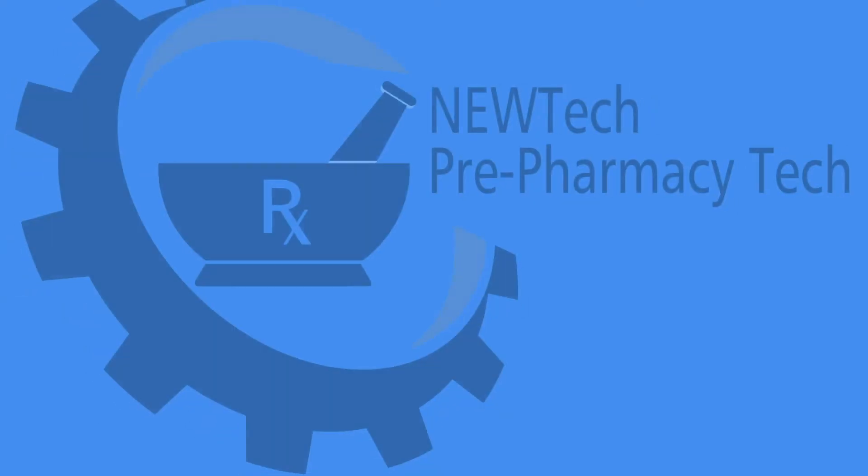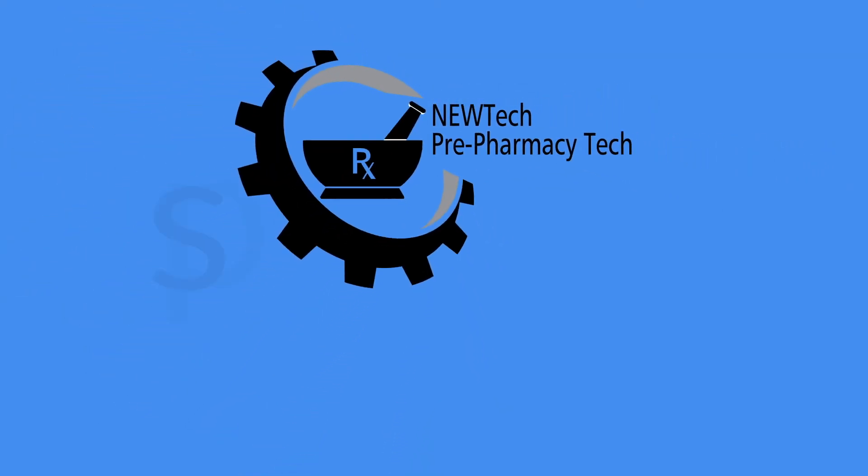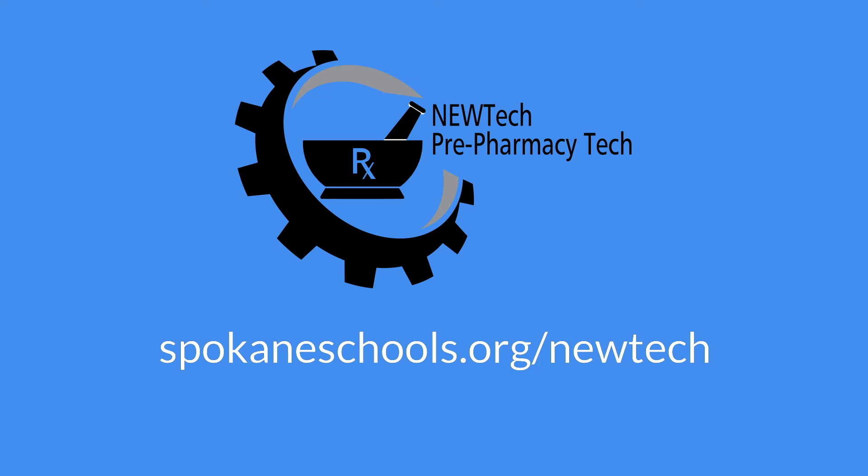If a career as a pharmacist or pharmacy technician interests you, learn more about New Tech's Pre-Pharmacy Tech Program and apply at spokaneschools.org/NewTech.